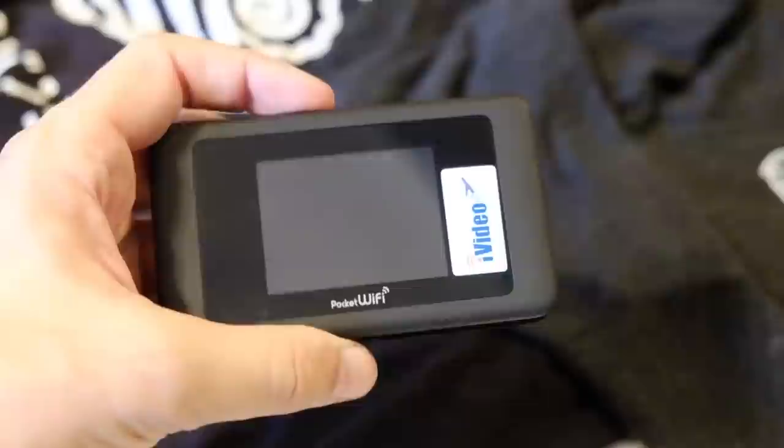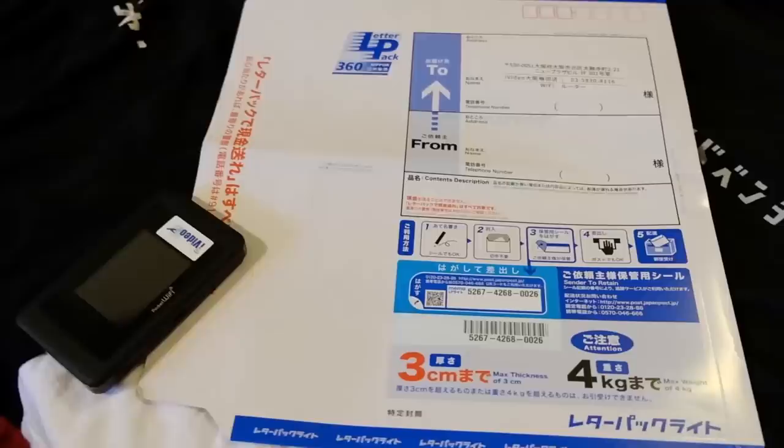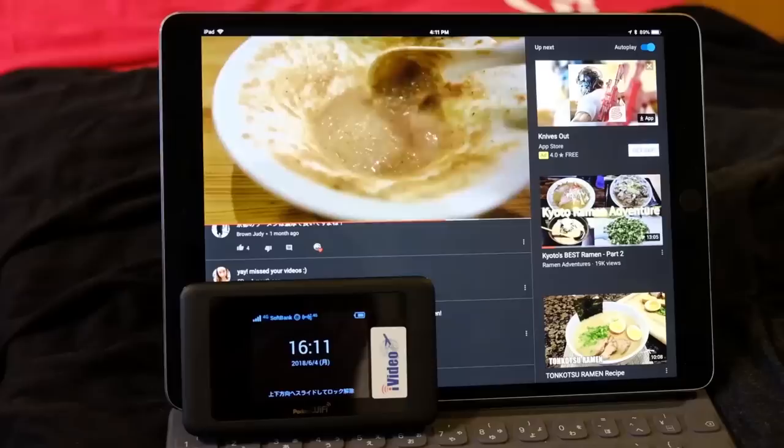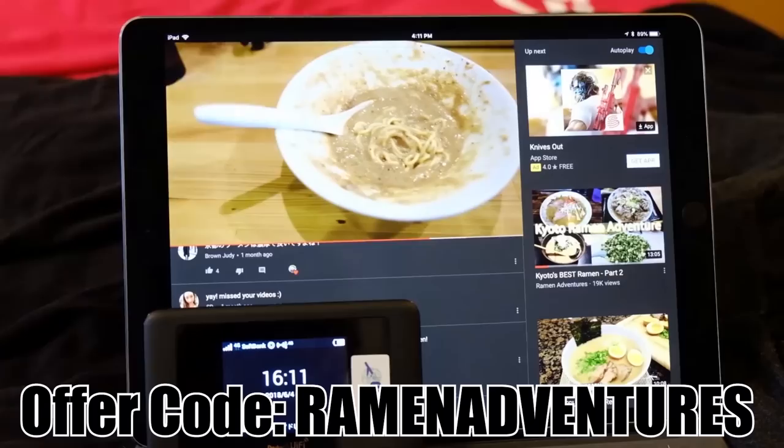Thanks again to iVideo for hooking me up with this portable Wi-Fi unit. iVideo will ship a rental pocket Wi-Fi to your house before your trip, so you have it ready to go. The Japanese models have unlimited data, great for streaming all your favorite ramen adventures videos. Check out the link in the description and use my offer code for a sweet discount.